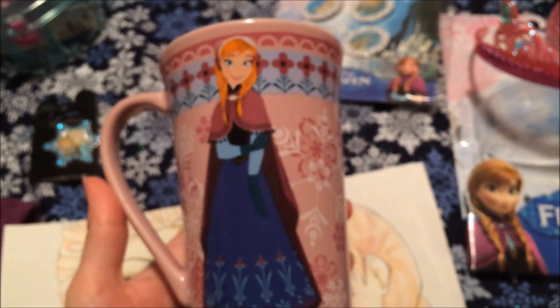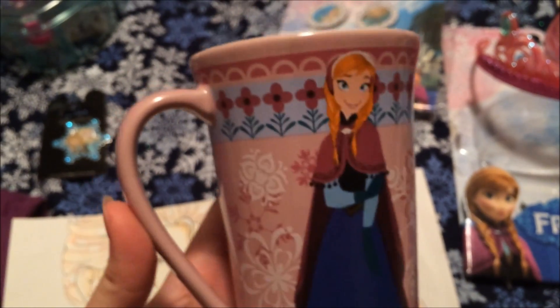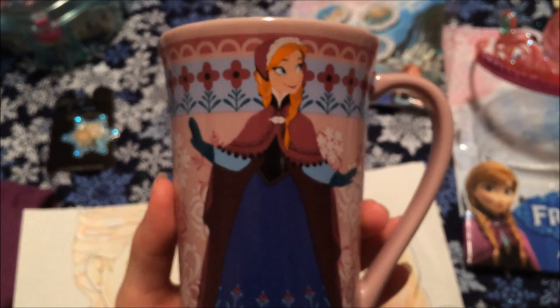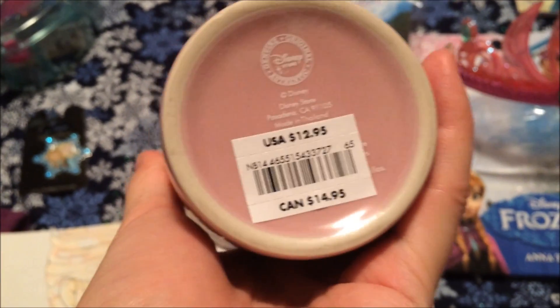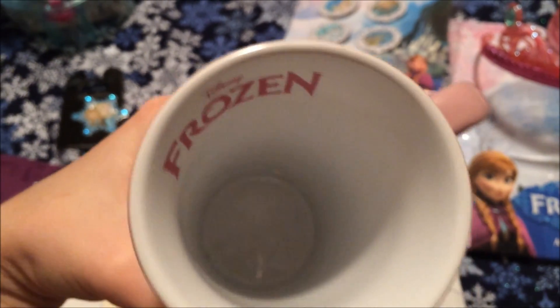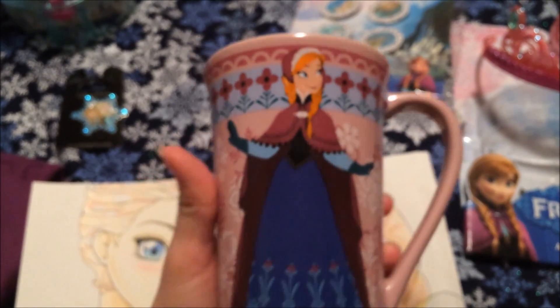At the Disney Store I did buy one of the mugs — this is the Anna mug. The Elsa is actually hard to find now, so I'm going to try to look on eBay and try to find it. It's got two different pictures of her on it. These ones were $13 roughly, and it's got the Frozen logo inside the cup. It's really nice.